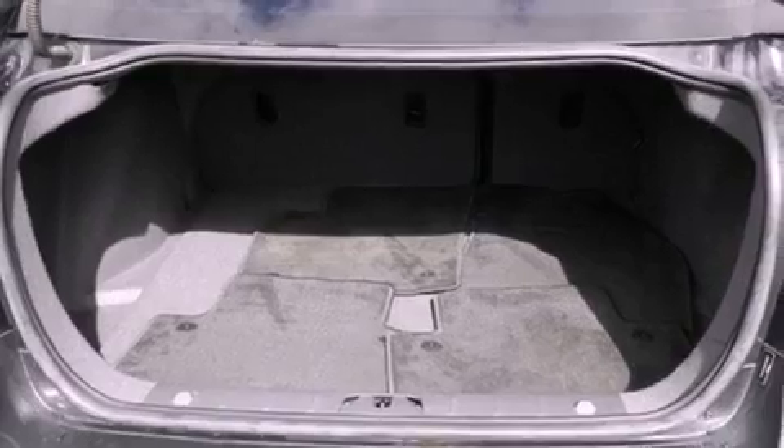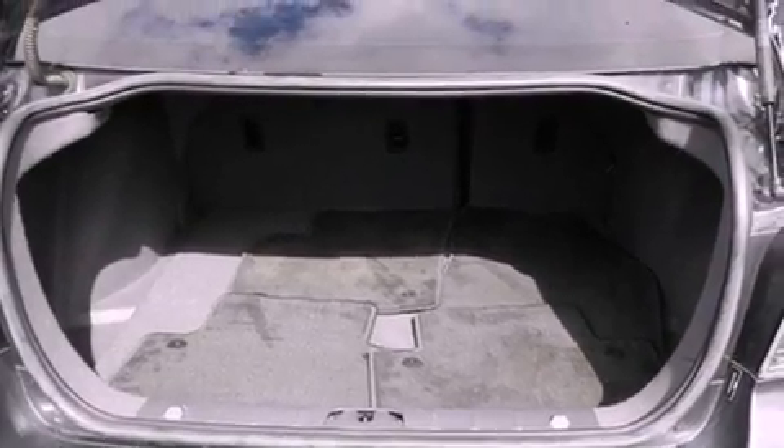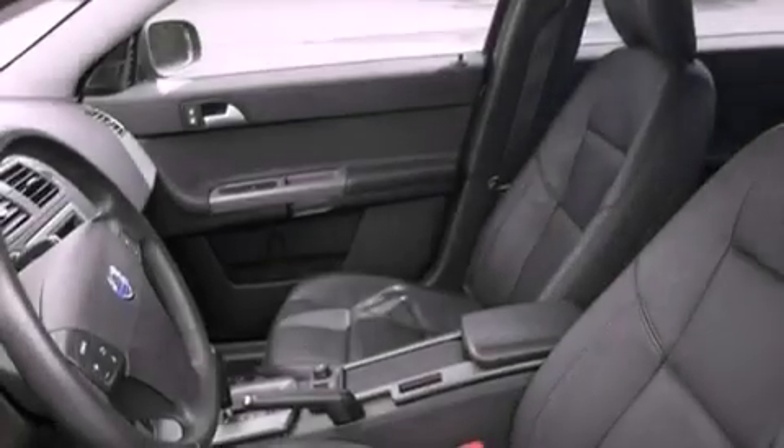Additional features include a security system, fog lamps, an anti-lock braking system, a folding second row, and cruise control.